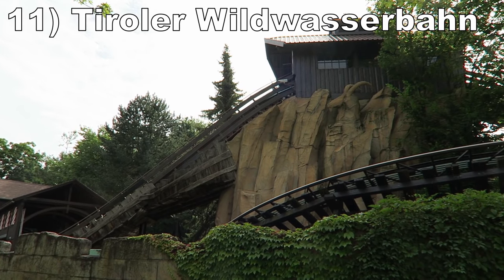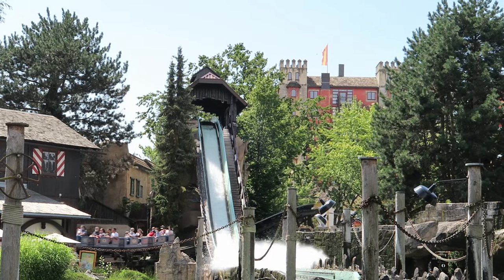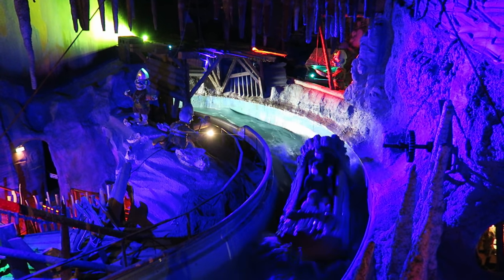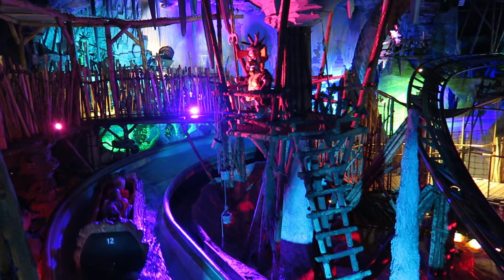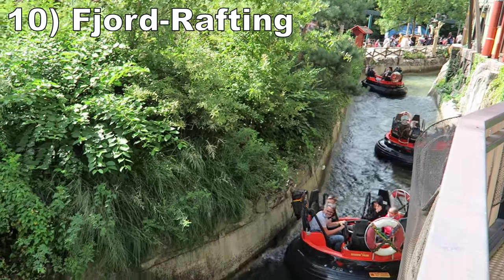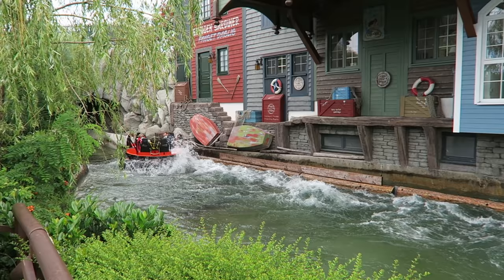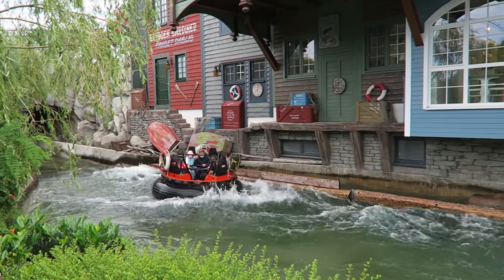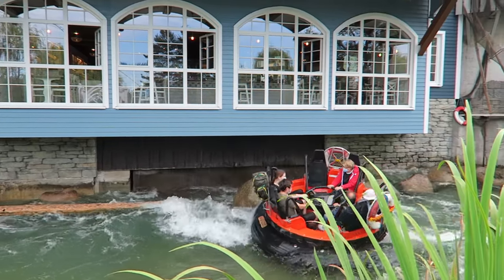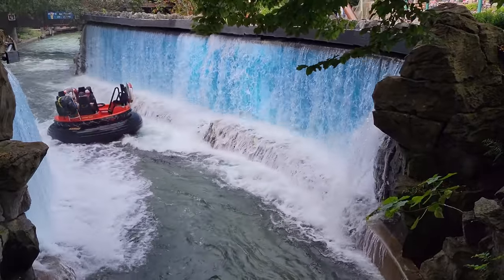Number 11 is Tyrolur Wild Wasserbon. This log flume has two fairly fun drops and a very soaking splash. But what stands out most is the extended indoor section in the mine — the theming is pretty good and you also get some cool interactions with the powered coaster. Number 10 is Fjord Rafting. This is a very fun river rapids ride. The course is very well landscaped and has some solid theming at points. Those visuals are accompanied by several water effects, including bouncy rapids thanks to wave machines and some lesser water effects that will lightly sprinkle or miss the rafts.